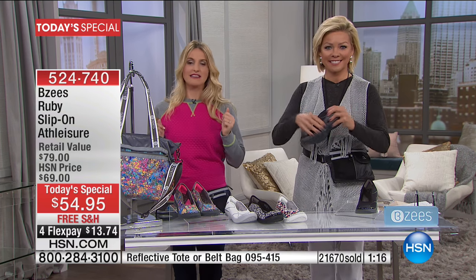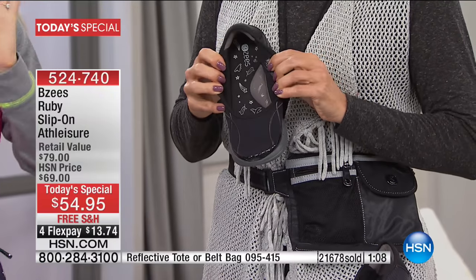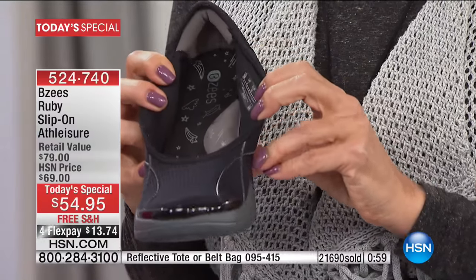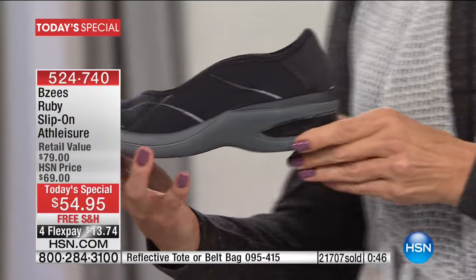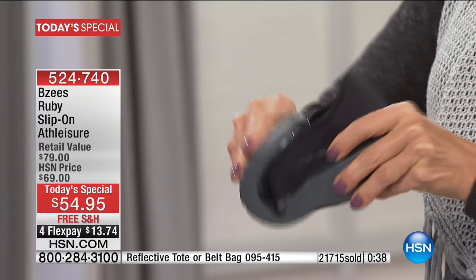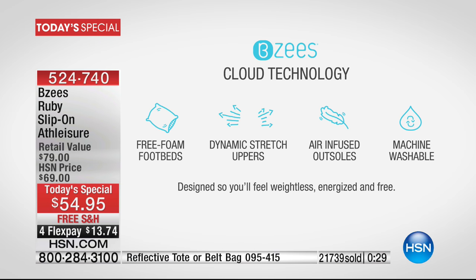If you already have your lightweight BZ's and that pep in your step, you'll want to pop on your little belt bag and have everything you need at the grocery store. Push the cart and go without worrying about your bag. Look at that arch support from the top — it just hugs the arch of your foot. Even if you don't have a high arch, it gives you beautiful support. And that cushy heel is an upgrade from any other style we've offered before.